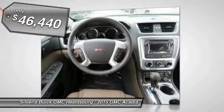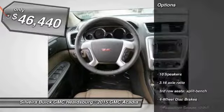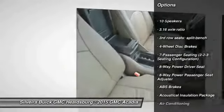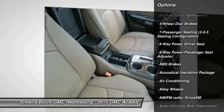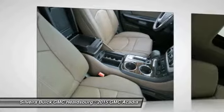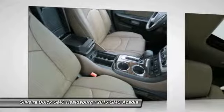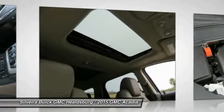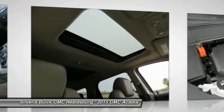Here are some of this vehicle's great options: power liftgate, traction control, power passenger seat, dual airbags, power steering, remote vehicle start, air conditioning, front alloy wheels, auto-dimming rearview mirror, and four-wheel disc brakes.